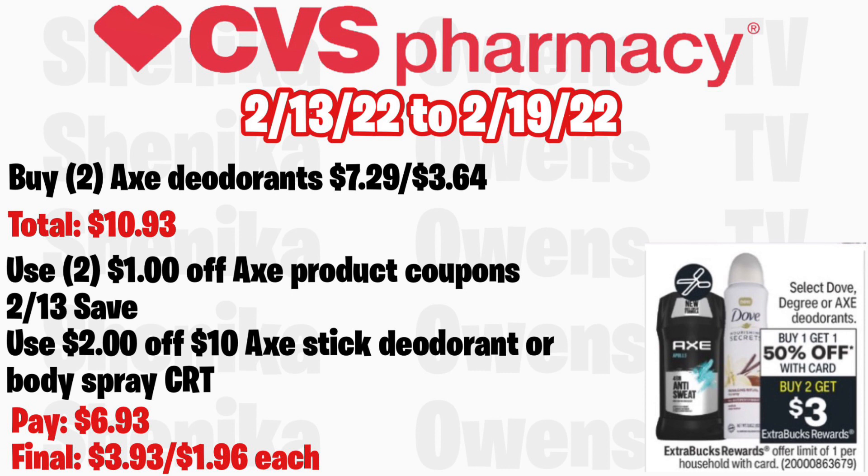Select Dove, Degree, or AXE deodorants are buy one get one 50% off and buy two get a $3 ECB, limit of one. Grab two AXE deodorants at $7.29, half off at $3.64, totaling $10.93. Use two $1 off AXE product coupons coming in the 2/13 Save. If you get a $2 off $10 AXE deodorant or body spray CRT, you'll pay $6.93 but get back $3, making the final cost $3.93 for both, or just $1.96 each.